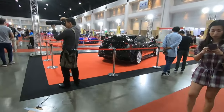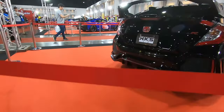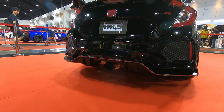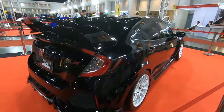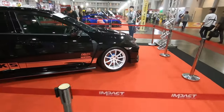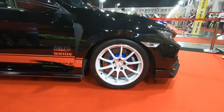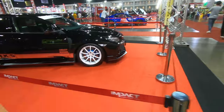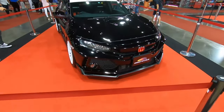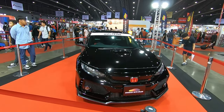This is the HKS FK8 Type R with a giant single exhaust. On the exterior, very sexy, with Advan wheels and an Endless four-pot floating disc brake setup — get a good view of this guys.